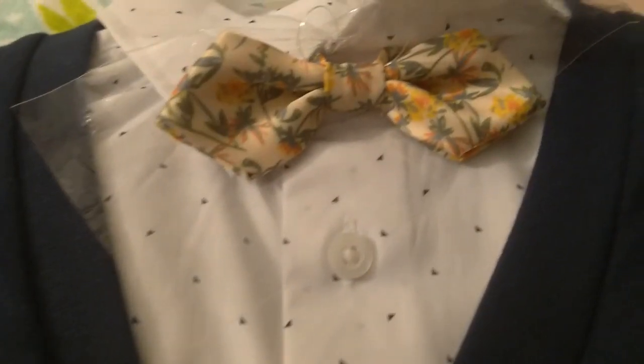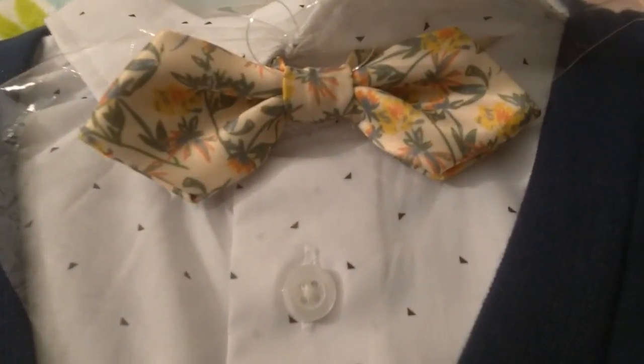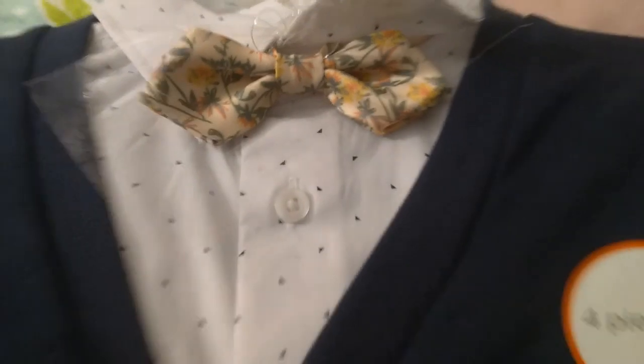This one comes with the cutest bow tie — I just love this bow tie. It comes with this shirt, a nice white polka dot shirt, the blue vest, and these awesome pants in a really nice kind of mustardy yellow color, which I really like. And it goes perfectly with the tie.